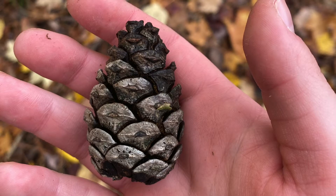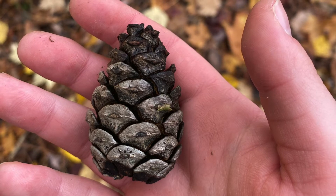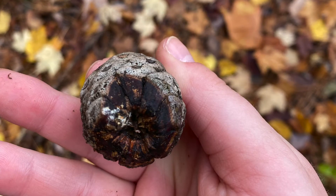The cone is not serotinous. It has an impressed dorsal umbo that is unarmed and egg-shaped, and it's one of the smaller cones. It loses its basal scales.